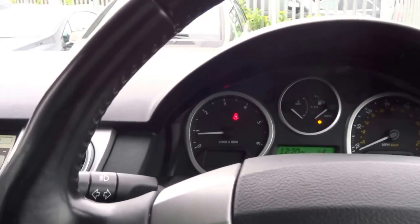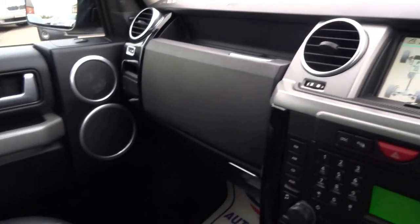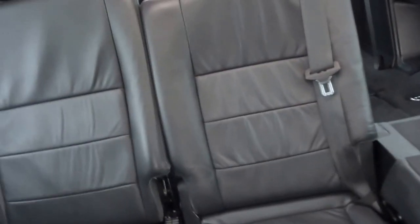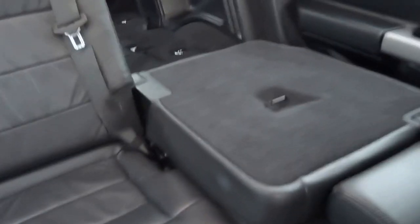Hello, I'm currently sat in the Land Rover Discovery 2009. I thought I'd start this video a little bit differently to the others, starting with the interior on this one. It's a HSE so you've got the lovely soft black leather throughout. You've got seven seats, one folded down — they fold forward to get into the back. You've got three sunroofs on this car, because one just clearly isn't enough for Land Rover owners.